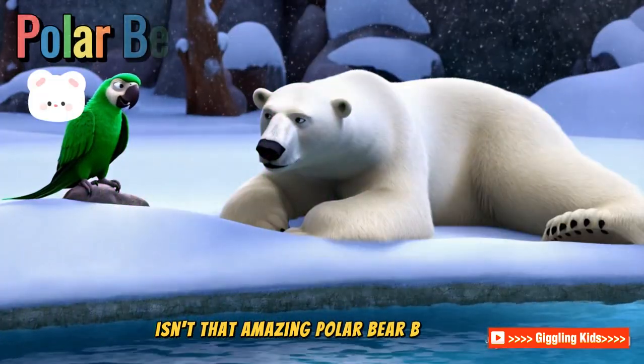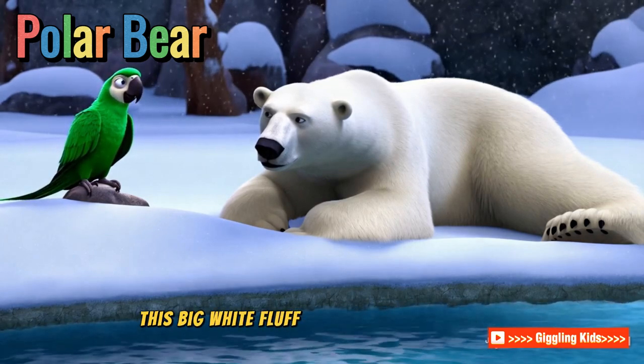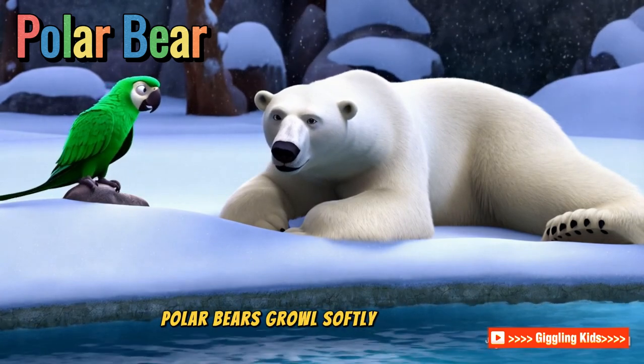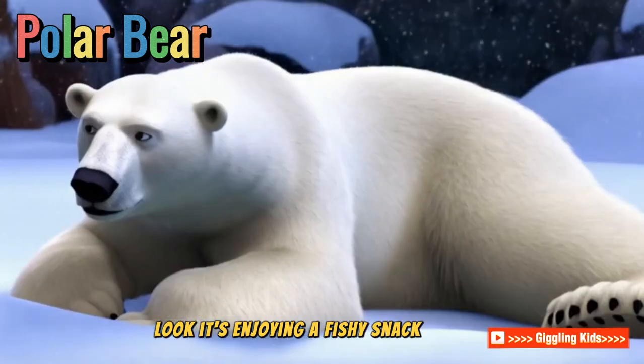Polar bear! We're in the icy zone now to meet the polar bear. This big white fluff loves swimming and catching fish. Polar bears growl softly, but look so cuddly. Look, it's enjoying a fishy snack. Yummy!